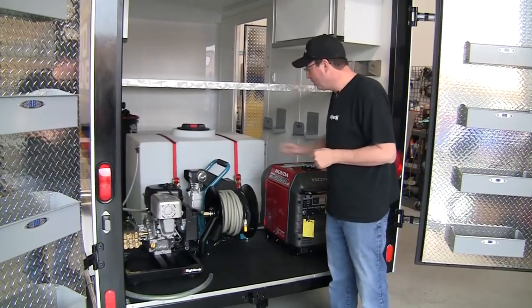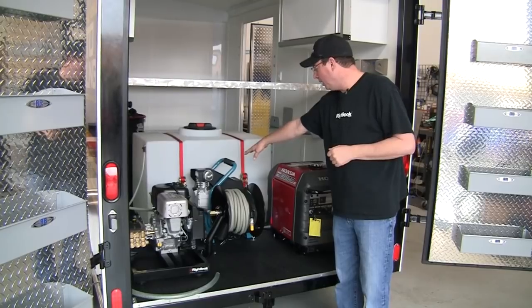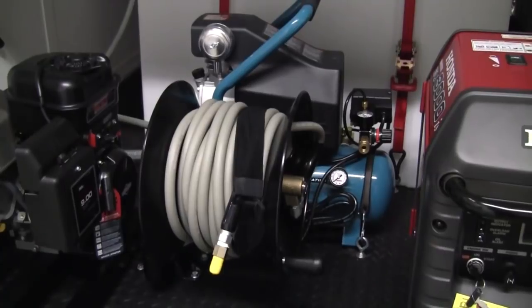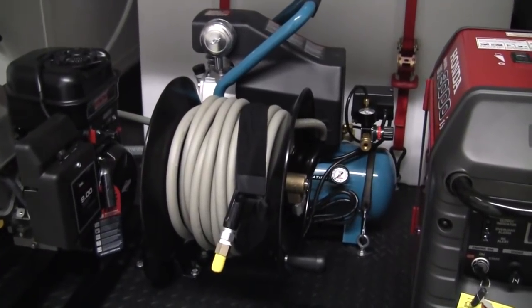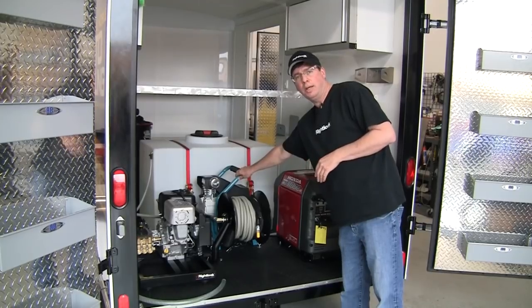If you look back here, this one actually comes with an air compressor. We use the Makita hot dog. It's a small air compressor, but for what a mobile detailer is doing — which is blowing out door jams, engine compartments, putting air in your customer's tires — this is a workhorse. This thing is exactly what you need.